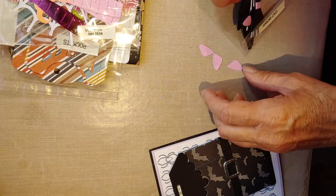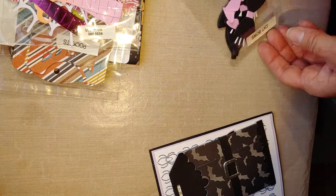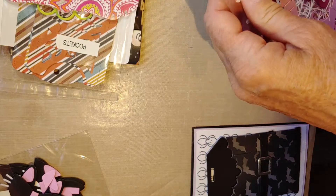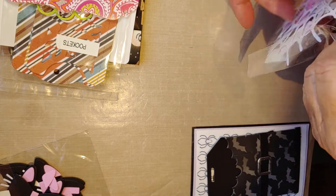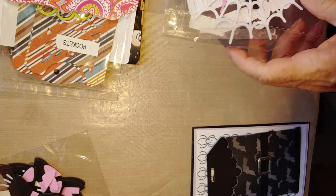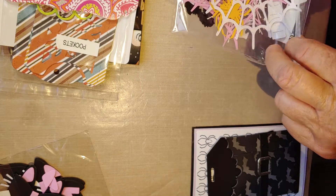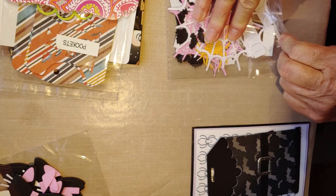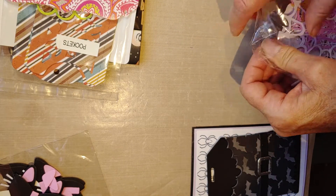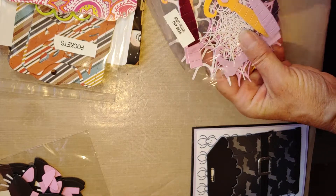That's what's so fun about these die swaps — you get to receive die cuts that you probably don't have. I mean, there are so many dies out there that nobody could possibly have all of them. Even though you might have a witch boot or a spider web, there are so many different versions that it's really neat to get the different ones.